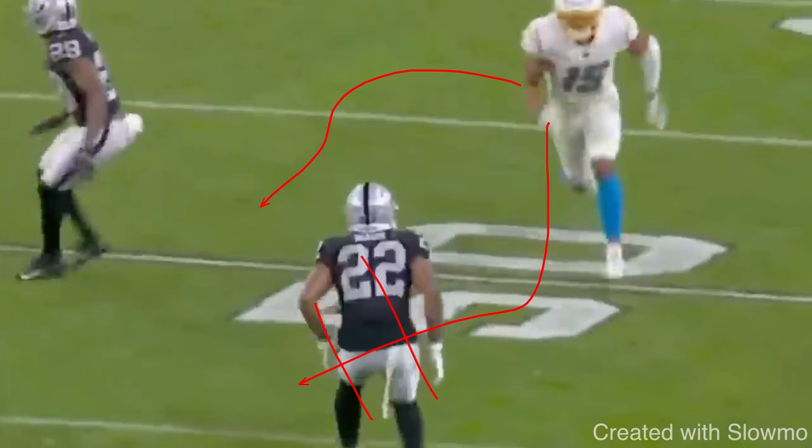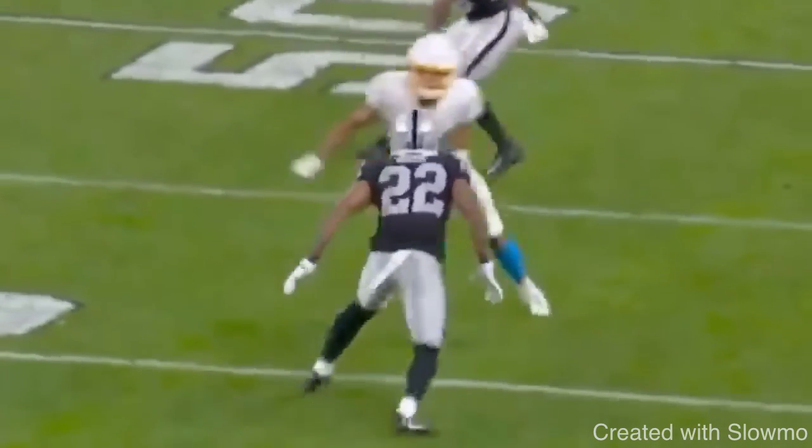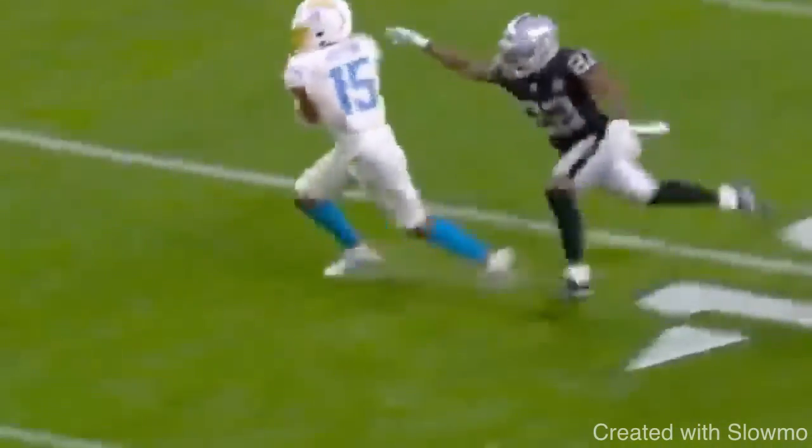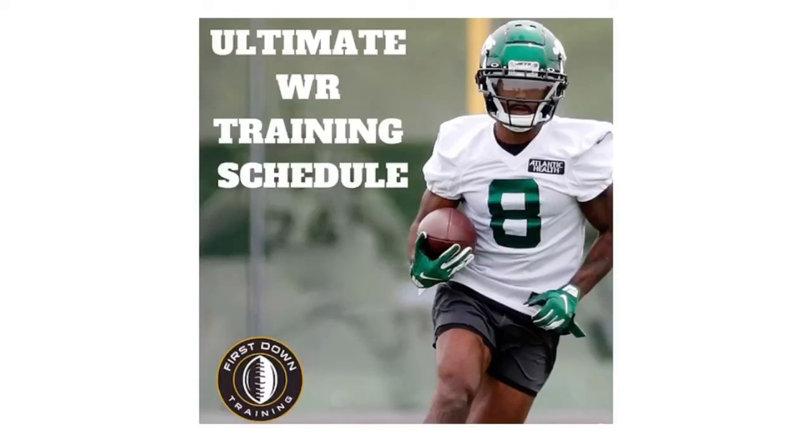Everybody can learn the technique — I'm confident everybody can run routes to a certain degree. But do you actually apply it in the game situation when you need to? Watch the thing again full speed one more time. Great job by this receiver attacking the outside shade DB on that post — a great example of what you can do when you face outside leverage off-man coverage. Thanks for watching. If you like this style of video or have any video suggestions, leave those in the comment section below — we love hearing from you.